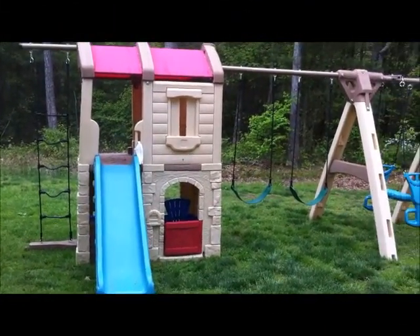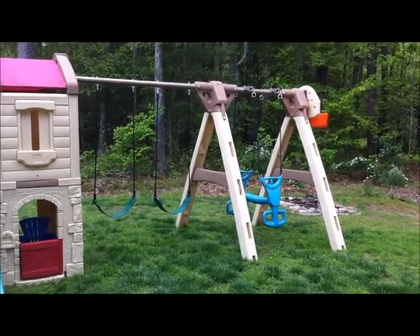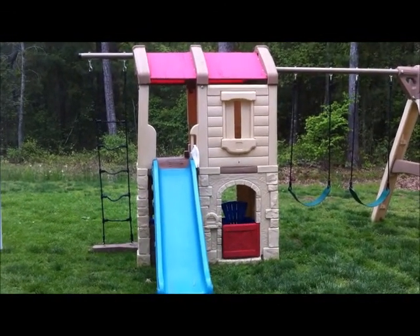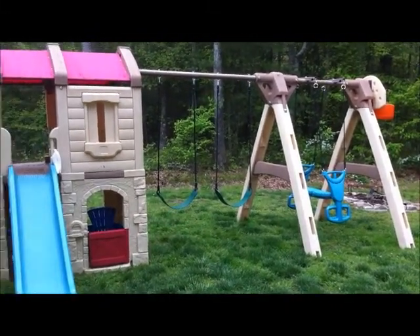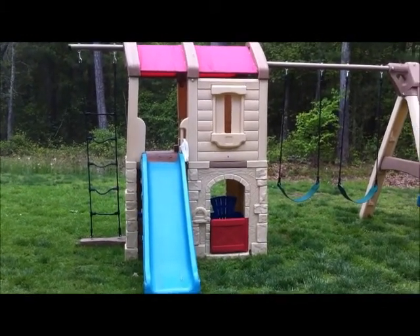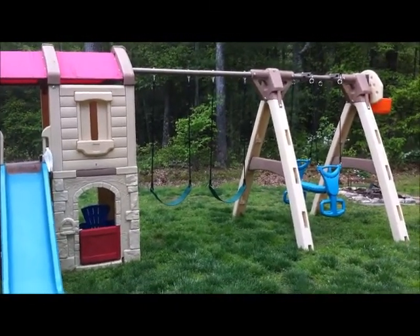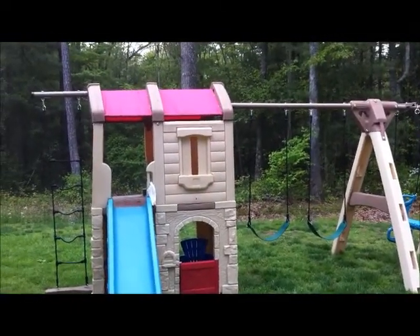As you can see right off the bat, this is a huge play center. It has a lot of different features that are going to keep your child entertained for hours. It keeps our two boys entertained the entire morning — they take a nap, come back out, and play on it again for several more hours. This is probably perfect for ages two up to maybe eight or nine. The swings will hold a weight limit up to 75 pounds, so it's really going to last you for quite some time.